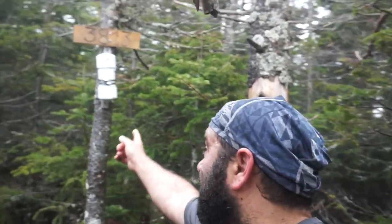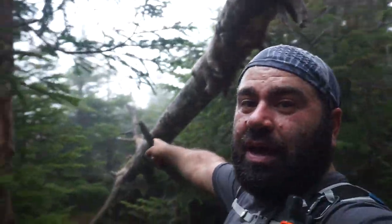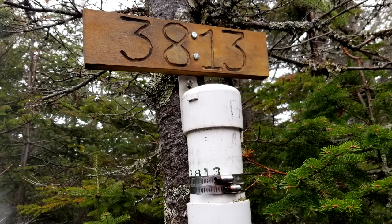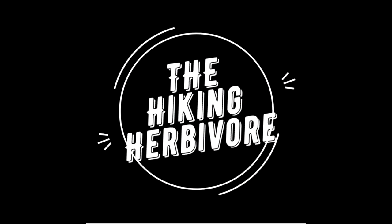Here we are at the Peak Above the Nubble at 3813 feet. It has a canister and another sign over there. The trail keeps going — I don't know what's over there. Over there we have another viewpoint, still no views out there though. Here we are at the viewpoint off of the summit with no views. Well, we tried. We'll see you in the next one — maybe we just come to town. Carry on!